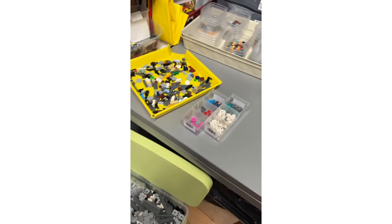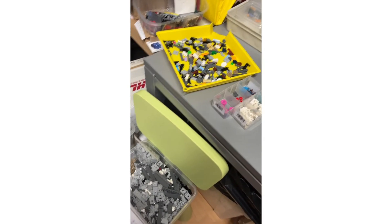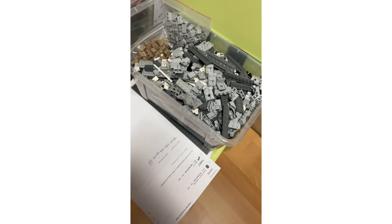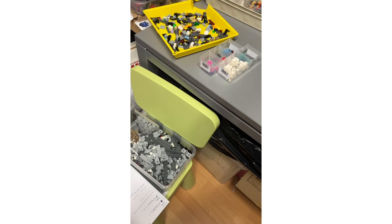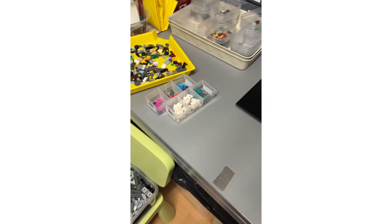We're calling it a day today because of the huge order — that's over 2000 parts. Unfortunately we did not get around to finishing putting the Ninjago City parts into stock.